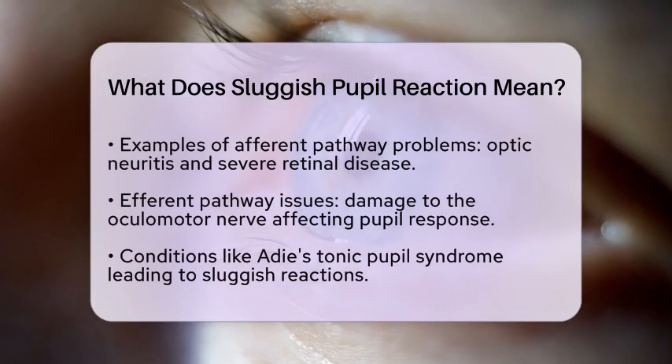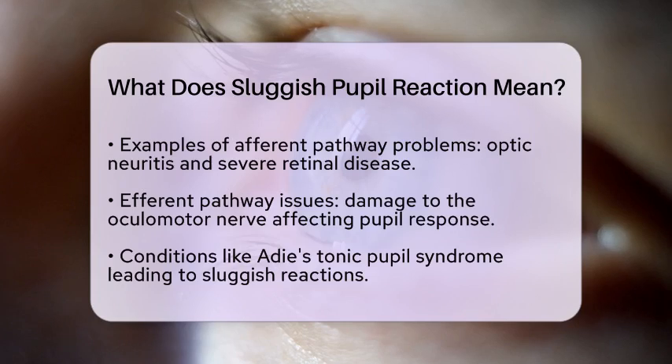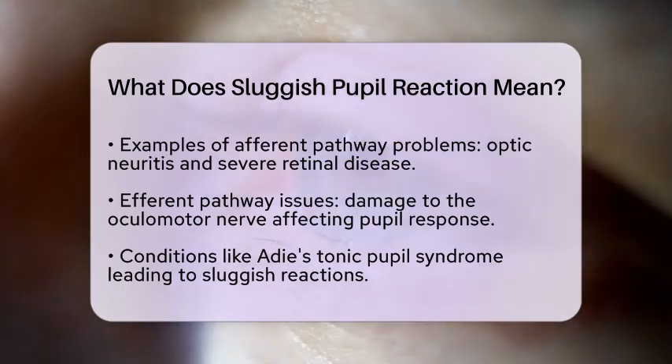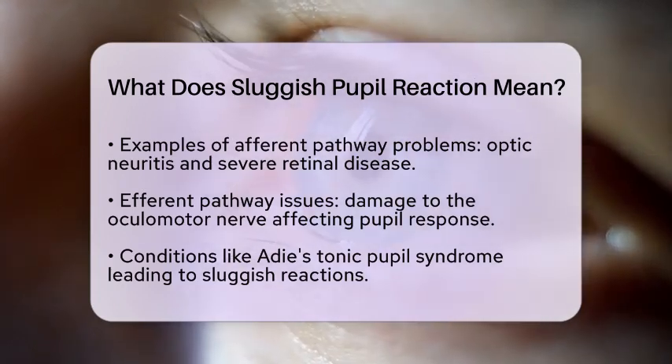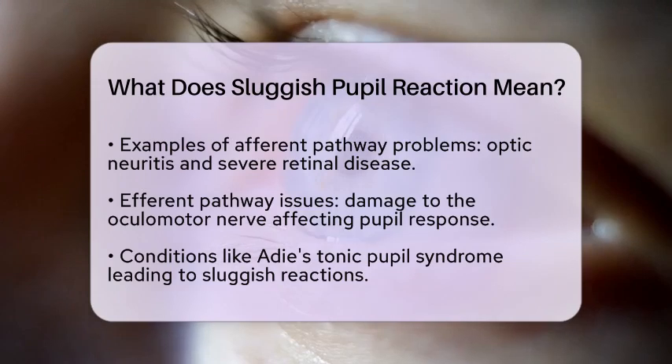Another reason could be problems with the efferent pathway. Damage to the oculomotor nerve, which controls pupil constriction, can also result in sluggish reactions. Interestingly, if the efferent pathway is the issue, the other pupil usually responds normally.